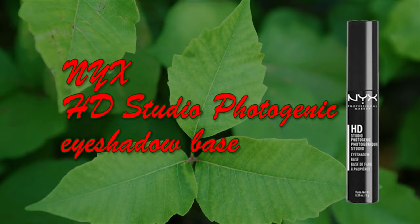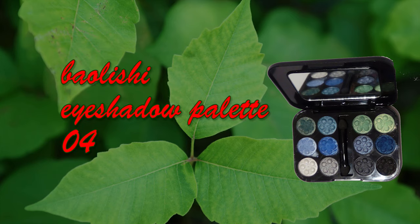Then I'm using my NYX HD Studio Photogenic eyeshadow base. I've said it a lot of times but not enough — I really love it, and it was a big game changer for me. I'm not doing eyeshadow without this. Then I'm using my biology eyeshadow palette number 4, because this is the one that has the greens, and I need greens for Poison Ivy.